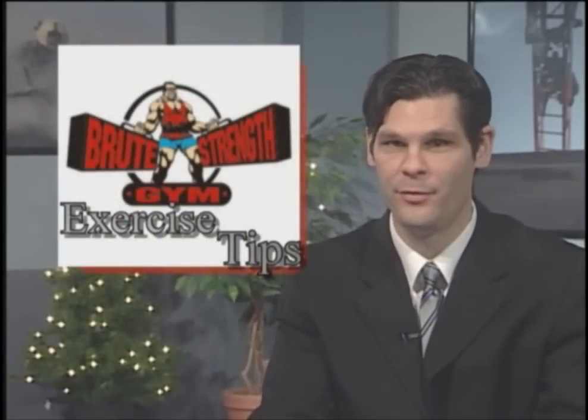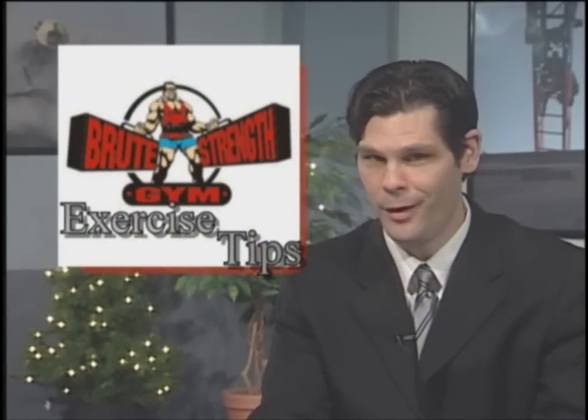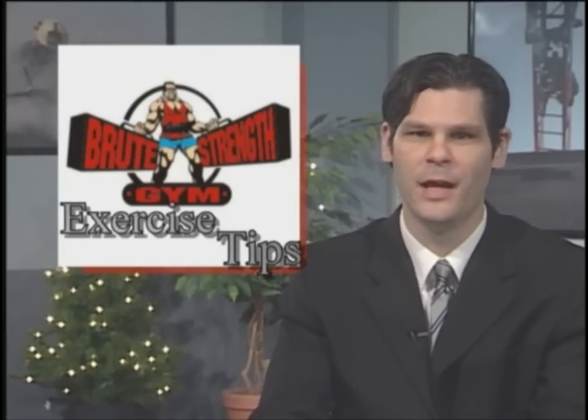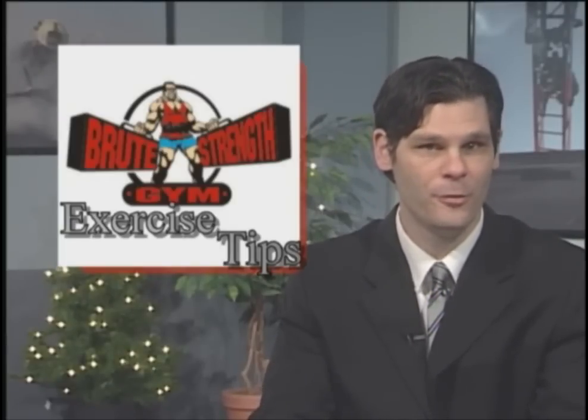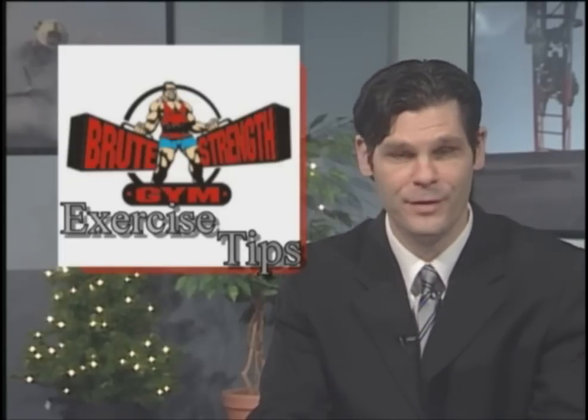We've got more workout tips from Stella — we'll bring you another volume. In the meantime, if you like what you saw or want some personalized tips, stop by Brute Strength Gym at 836 Poplar Hall Drive in Norfolk, or check out their website at BruteStrengthGym.net.